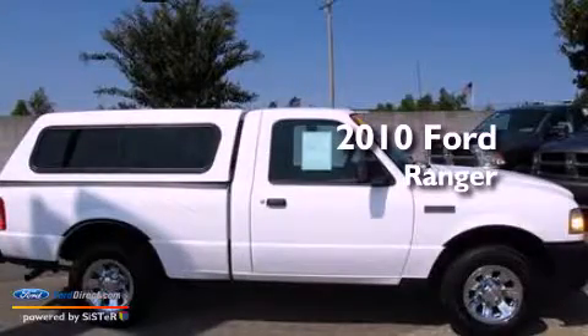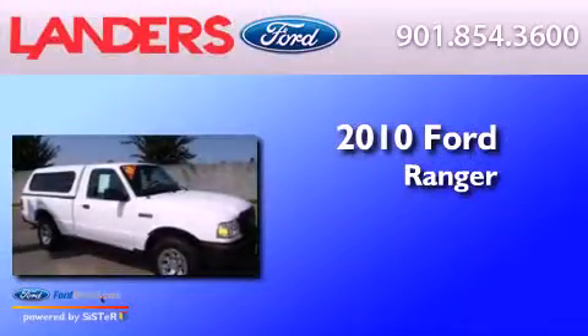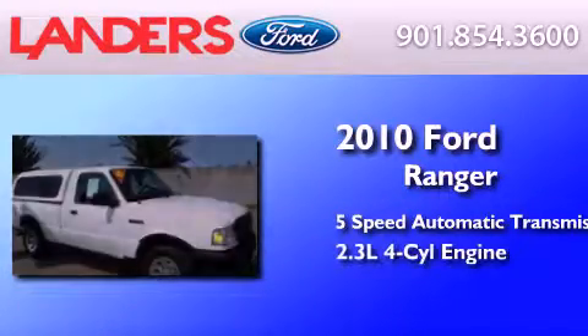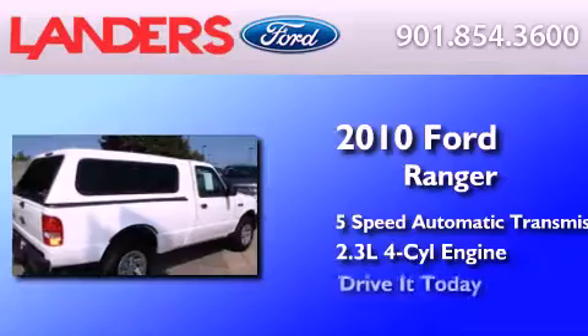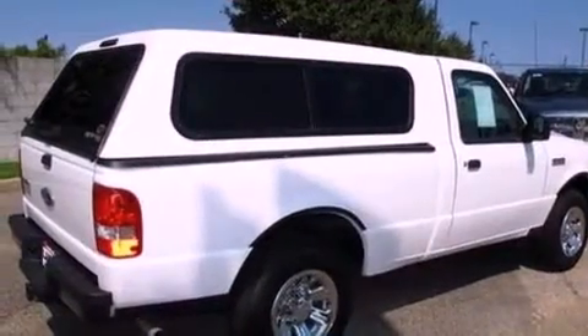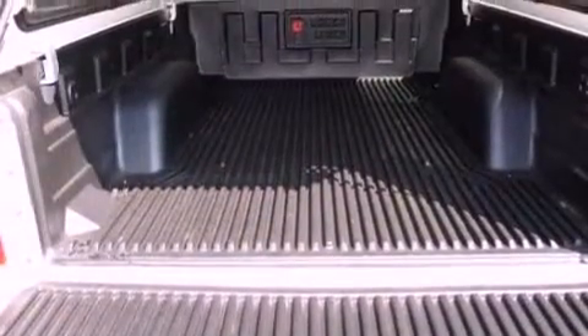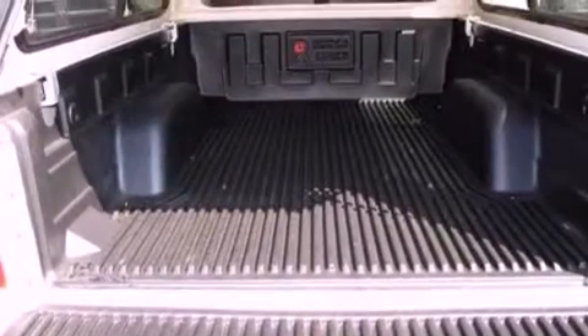This is a 2010 Ford Ranger. This truck has a 5-speed automatic transmission and an in-line 4-cylinder engine. Its top features include a double wishbone independent front suspension, traction control and stability control systems, chrome wheels, and a tire pressure monitoring system.